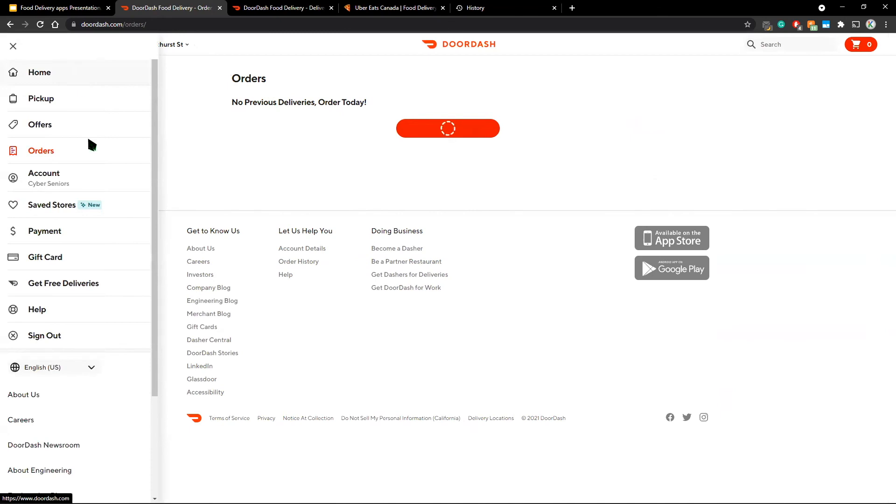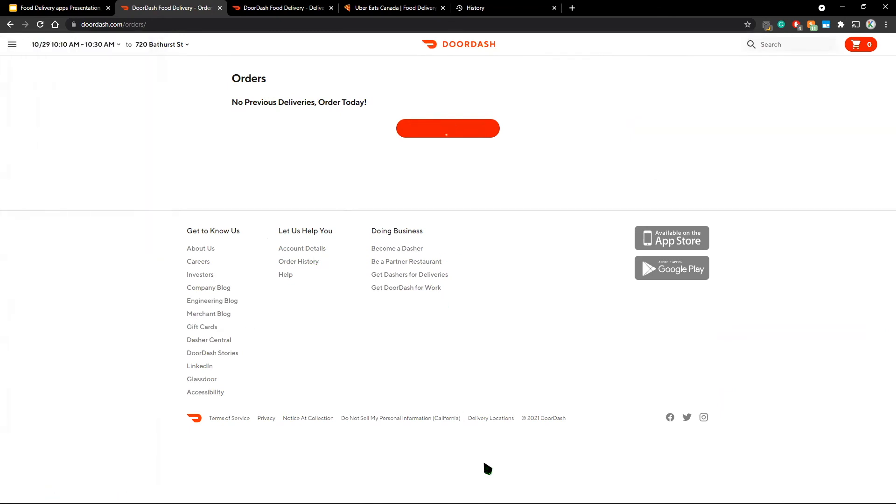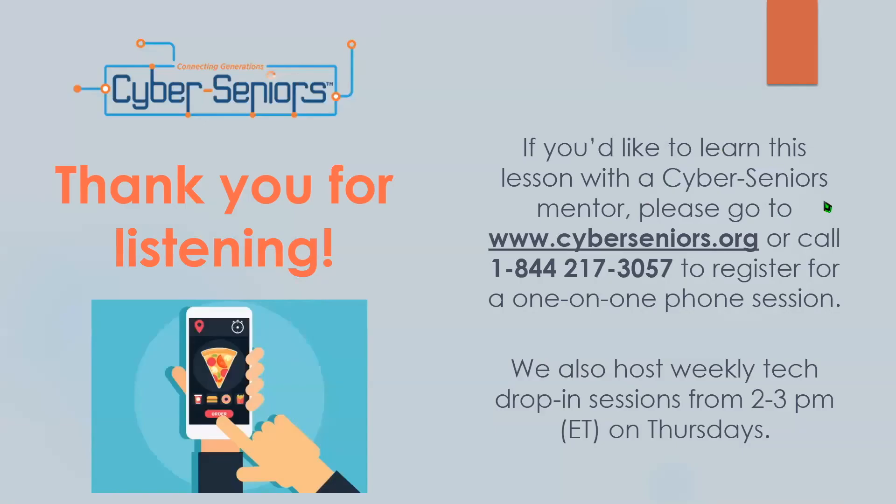That pretty much concludes our live demo for DoorDash. Thanks everyone for your attention during this presentation. We hope you found it helpful. If you ever want to learn more about DoorDash or any other delivery sites, you can get more help with a mentor. You can book a session at cyberseniors.org or call our toll-free number to register for a one-on-one phone session. We also have weekly tech drop-in sessions from 2 to 3 PM on Thursdays if you have quick questions that need answering.